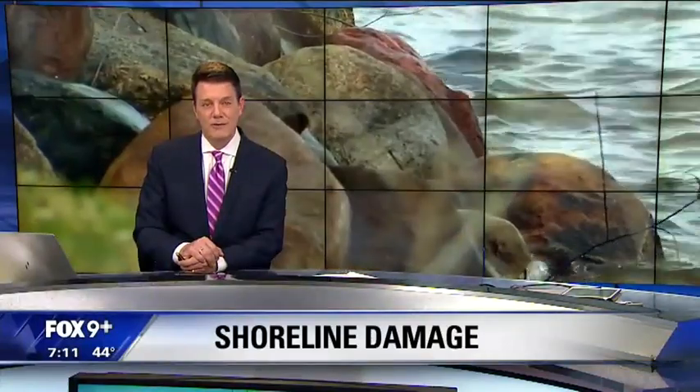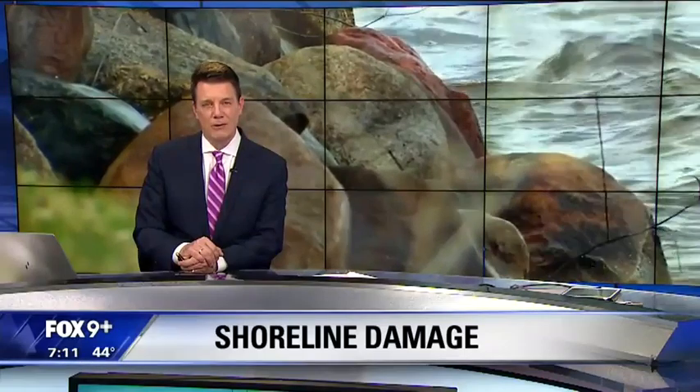This winter has been kind of rough, and as it turns out, it's been especially rough on Minnesota shorelines. The ice on lakes pushes up against the shore, creating a land wall around the water. Our Karen Scullin has the story from Big Marine Lake.